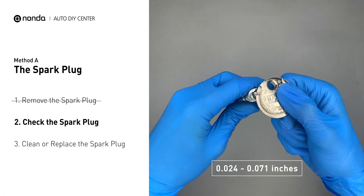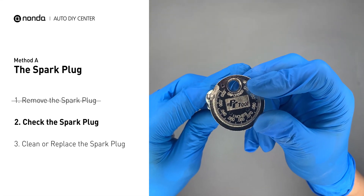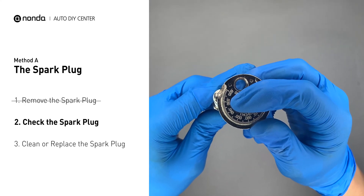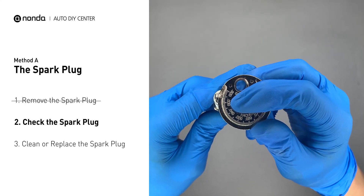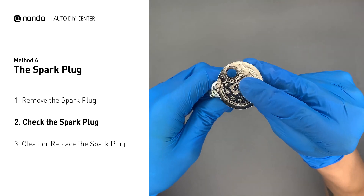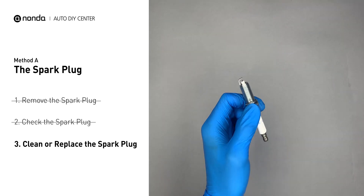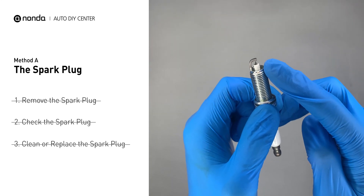Normally the spacing should be between 0.024 to 0.071 inches. As you can see, the spacing of the spark plug is a bit low. Use the spark plug gapper to increase the spacing back to the normal range. But if you see there is obvious damage on the spark plug, just simply replace it with a new one.